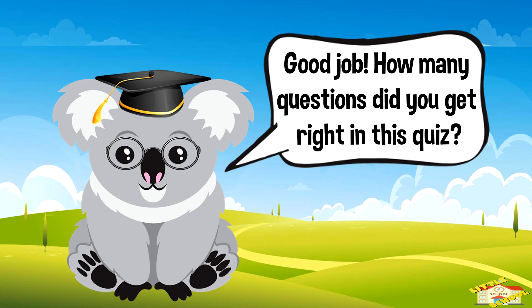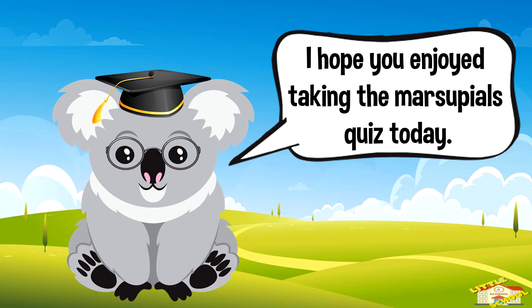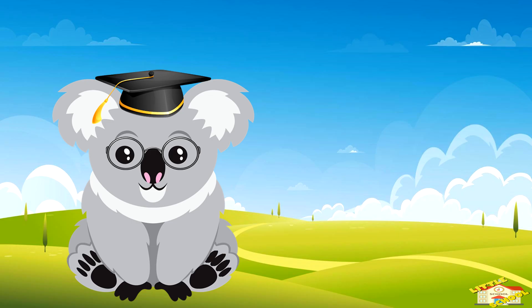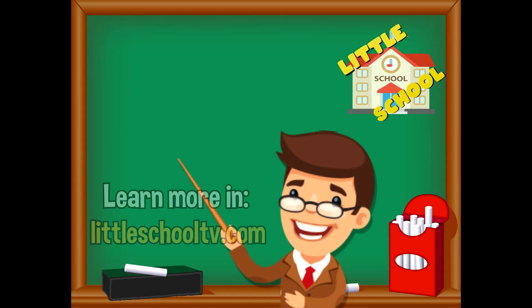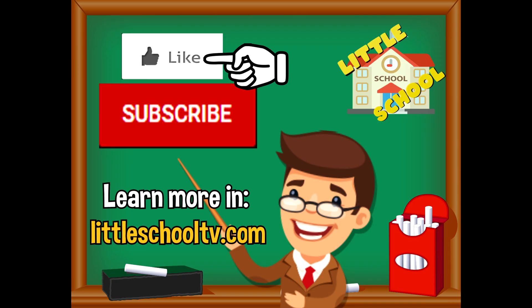Good job! How many questions did you get right in this quiz? I hope you enjoyed taking the marsupial quiz today. Take care now, bye bye! If you enjoyed the video and want to see more videos from us, please click the subscribe button and give us a like. We thank you so much and we hope you enjoy our videos. See you soon!